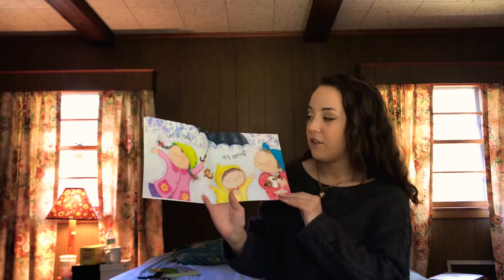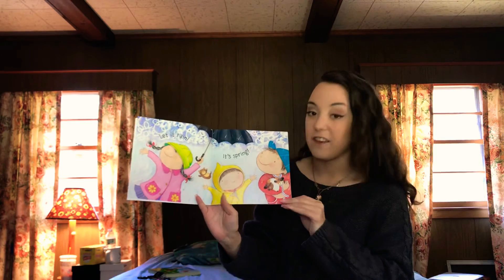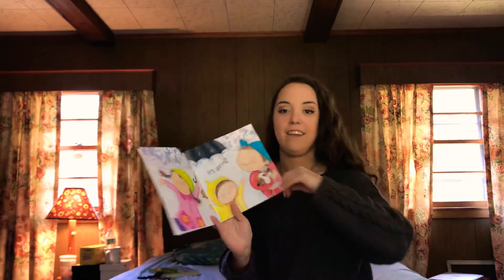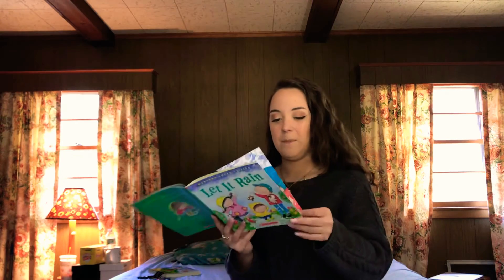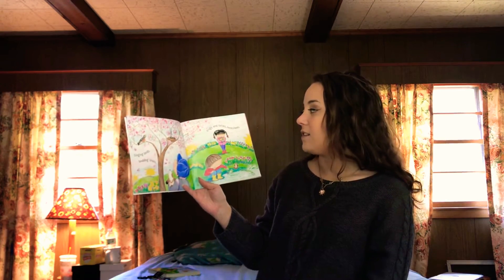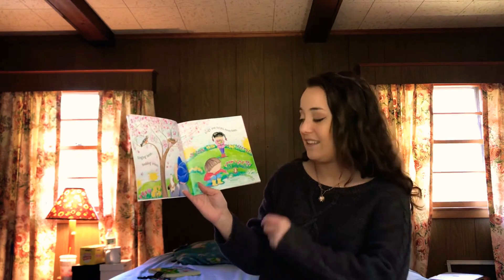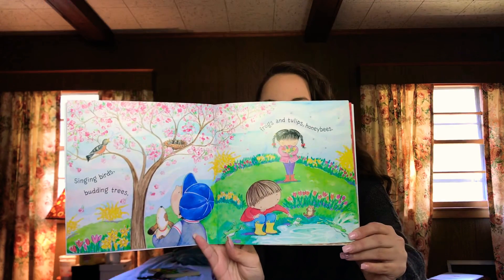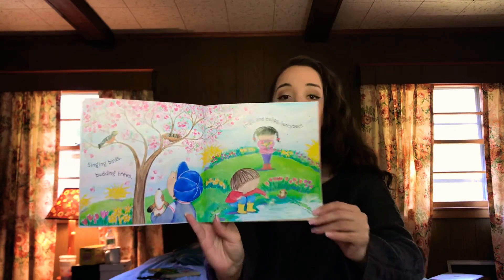How do you think they're feeling that it's raining? What do their faces look like? They're happy, right? They're enjoying it. Singing birds, budding trees, frogs and tulips and honeybees. So beautiful!